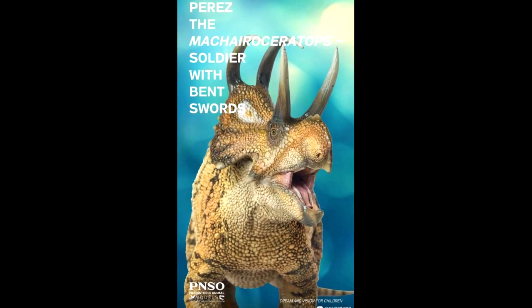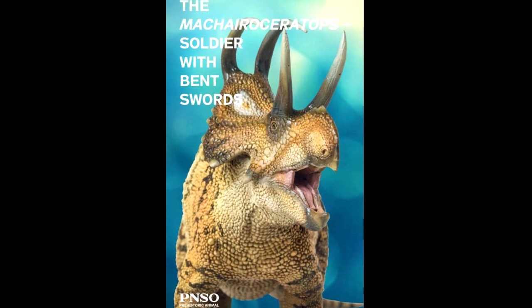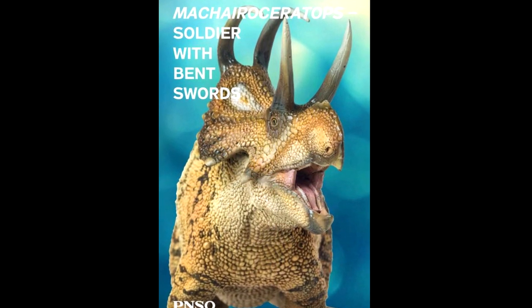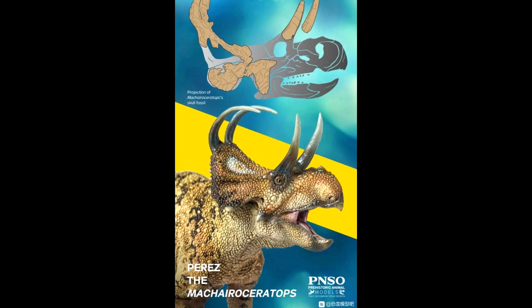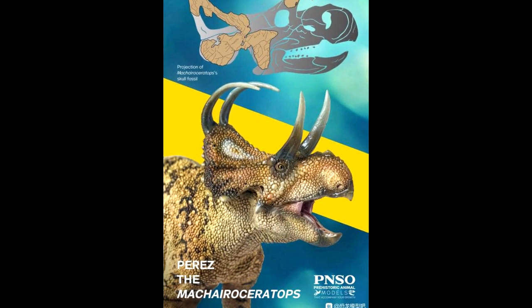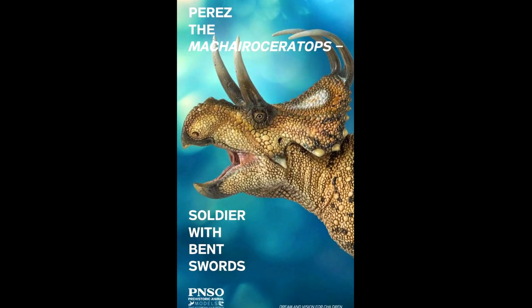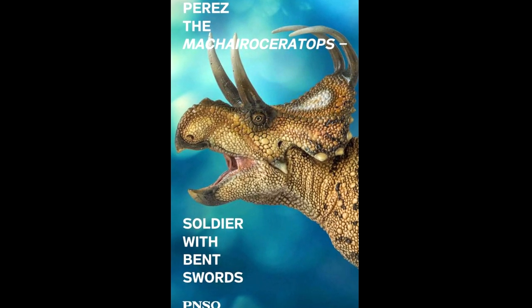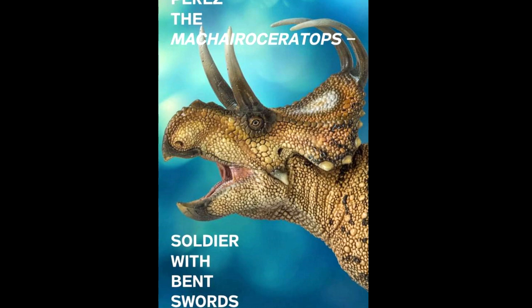We also have another new ceratopsian that is going to be released from PNSO, and that is a Machairoceratops, and it is absolutely gorgeous. Just like pretty much everything PNSO has released lately, I absolutely have to have it in my collection. The sculpt is incredibly nicely done, and the paint scheme might be my favorite from any of their newer releases — definitely the best among the ceratopsians. This is probably the first time I've seen anyone release a figure of this species, and with a figure that looks this good, it is easily going to be the best figure of this species for a very long time.